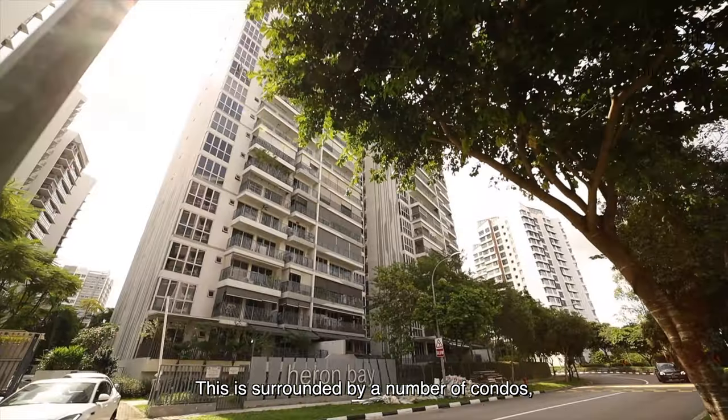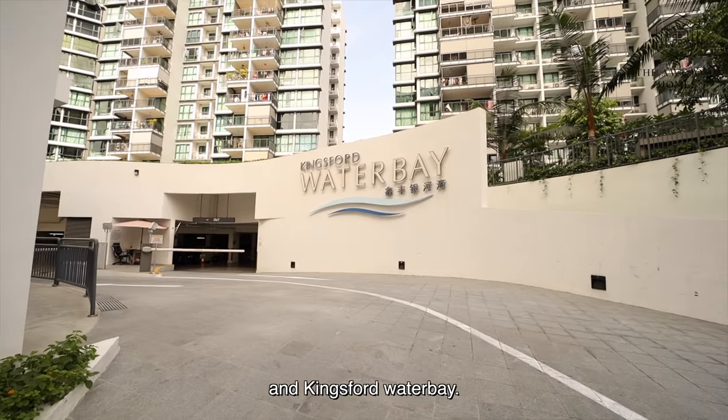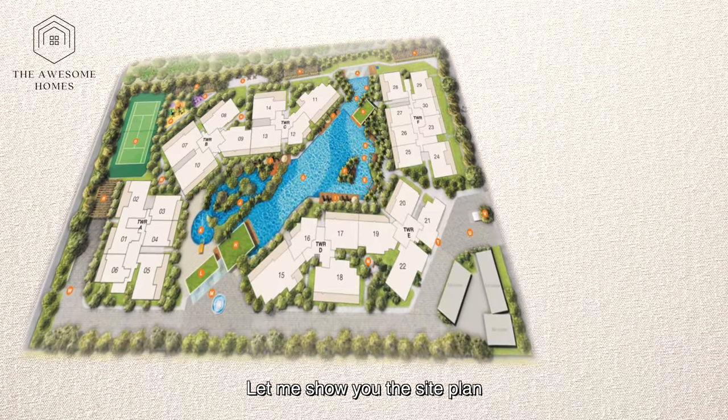This is surrounded by a number of condos right next to it. We have the Harem Bay East Sea and Kingsport Water Bay. We are very close to the park connector which is the North Eastern Riverine Loop. Let me show you the site plan.